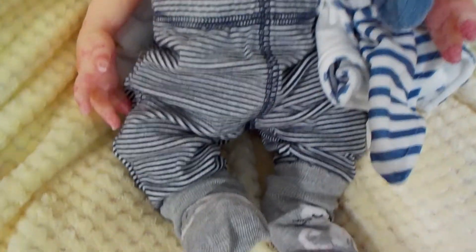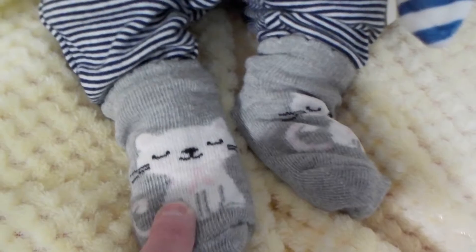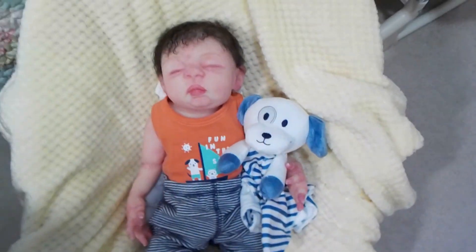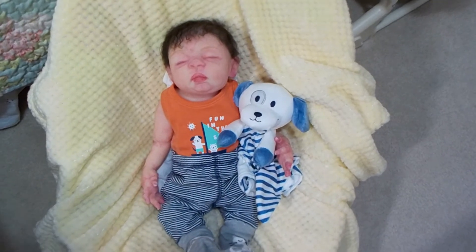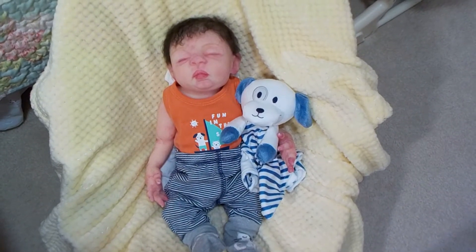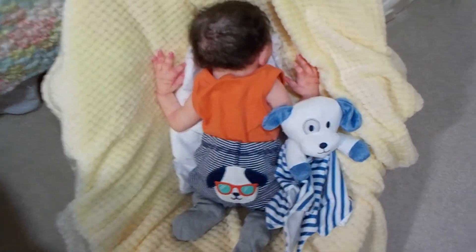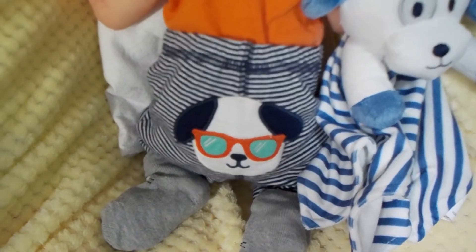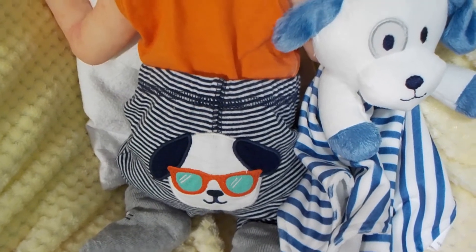Benny has some kitty cat socks on. They're actually for girls, so I hope Benny doesn't mind too much wearing those, just for this video. And he's got the cutest little tush on this outfit, so I want to turn him around and show you. Here's little Benny — he's got a little doggie on his tush with sunglasses, because they're on the sailboat and it gets awfully sunny when you're on water.